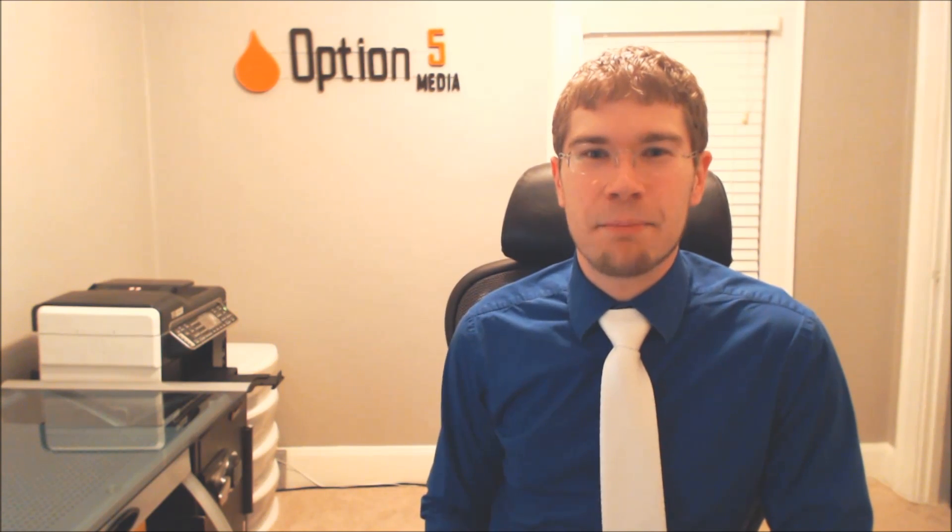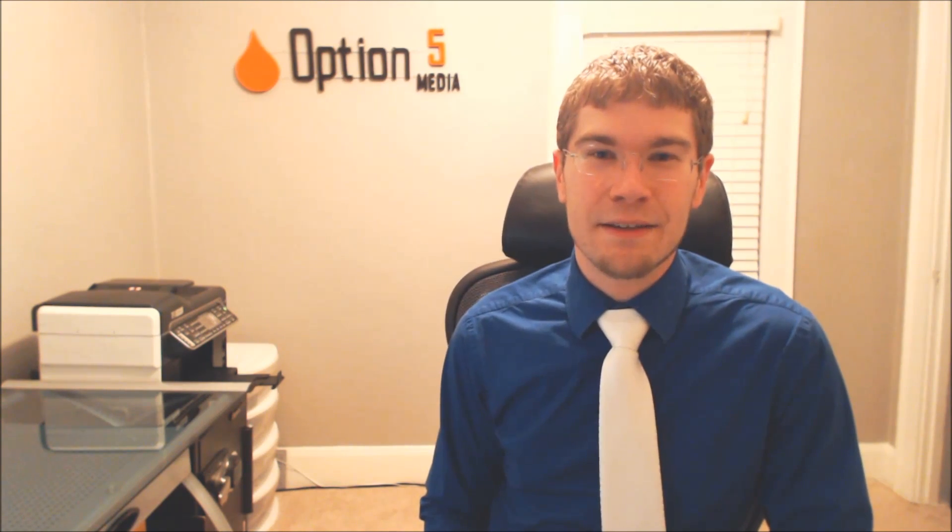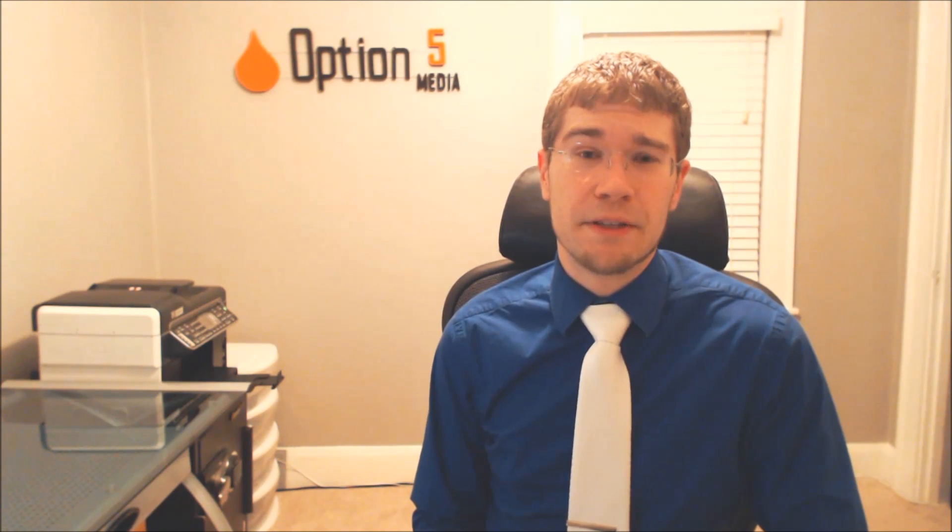Hi, this is Chris with a weekly tech tip from Option 5 Media Inc. Microsoft has just released two new versions of the Microsoft Office Suite: the first being Office 365 and the second being Microsoft Office 2013. Two big differences between the two exist, and they've really stacked it up for one version versus the other.